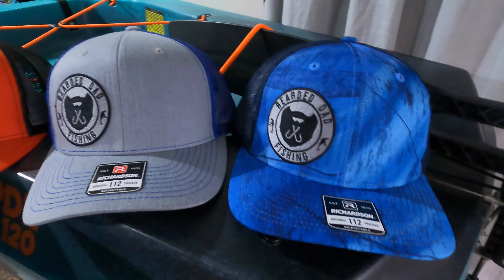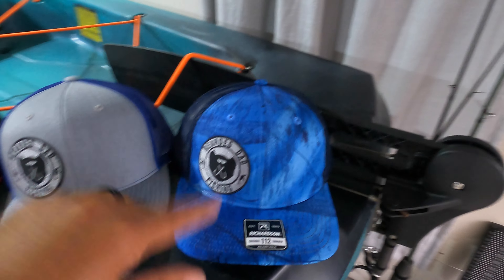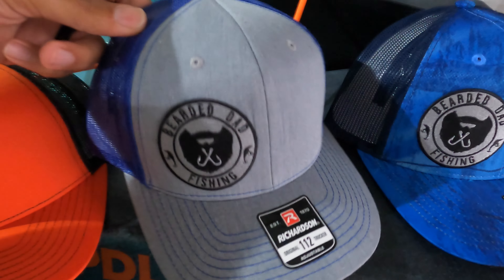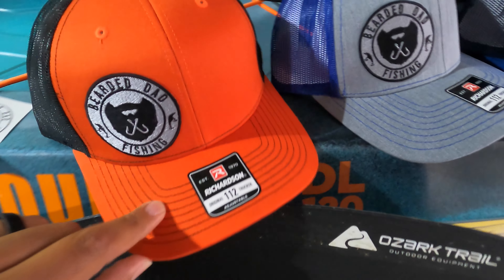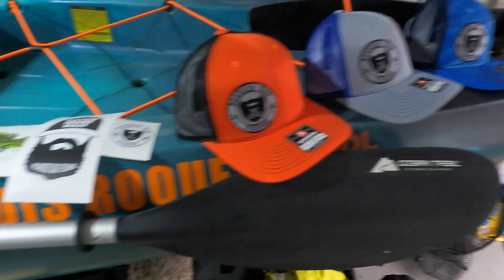The second prize is a custom hat with Bearded Dad Fishing patches. We have three Richardson 112 caps: the Real Tree water camo — I think it's called the aqua camo — with navy blue on the back; then the old school heather gray with royal blue; and lastly orange with black, which is probably one of my favorites. But they're all fire hats — each package will contain one of these.